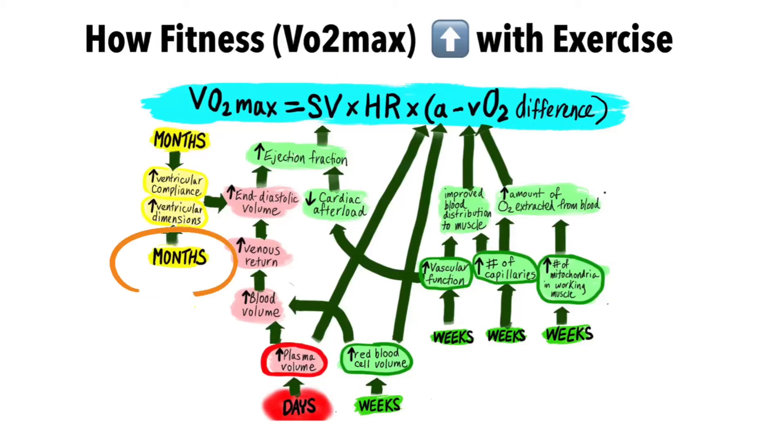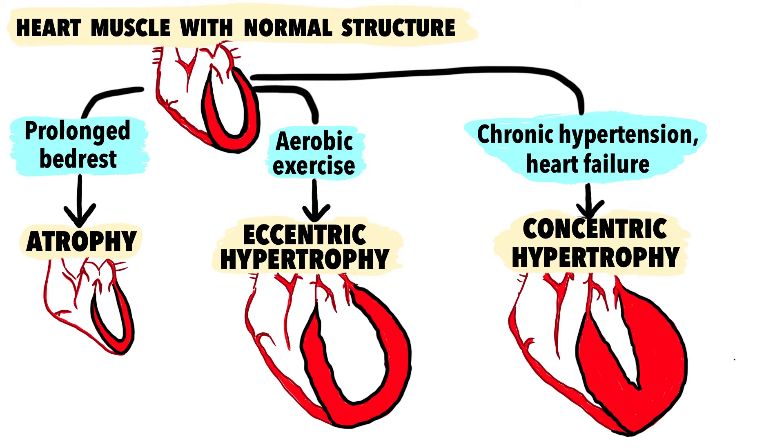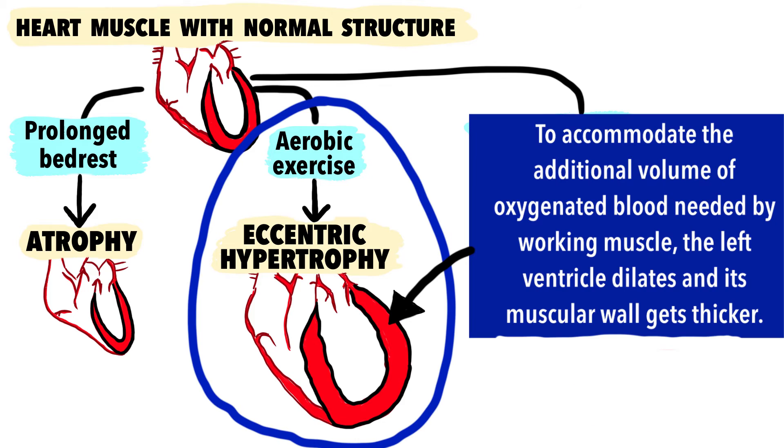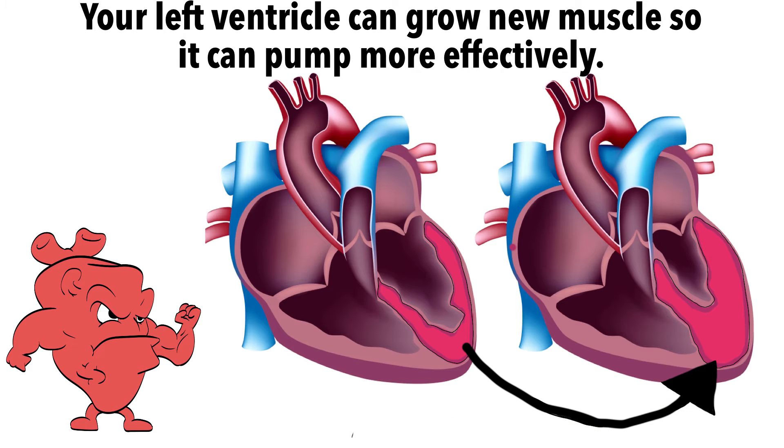Over months, your left ventricle of the heart compensates by growing larger, more compliant and stretchy, and more muscular — a process called eccentric hypertrophy. These changes allow your heart to become a better muscular pump.